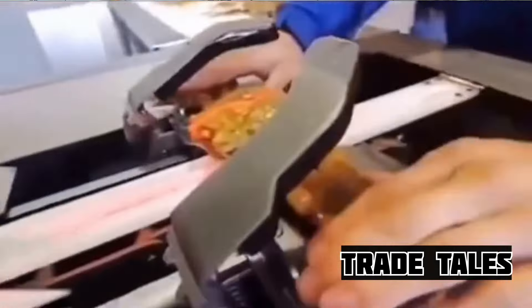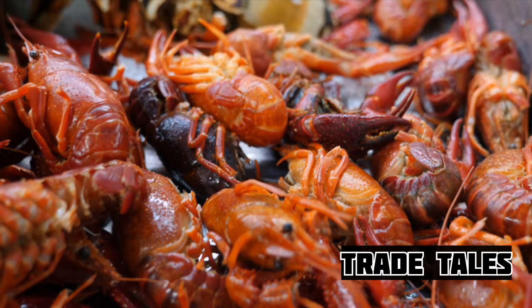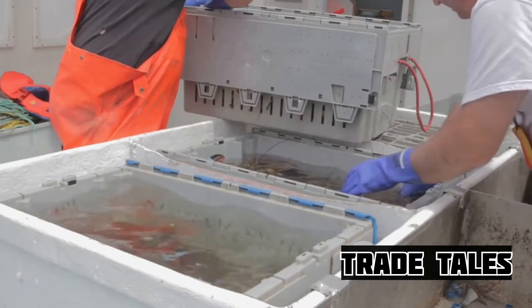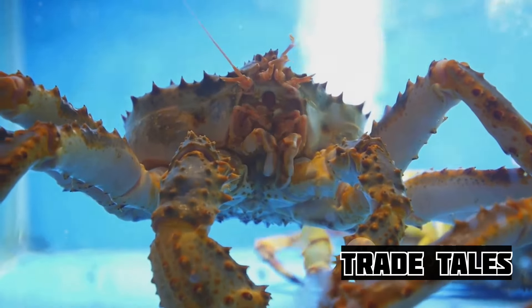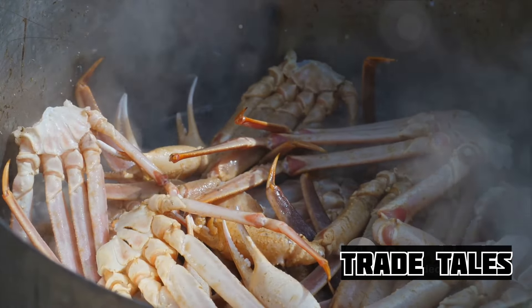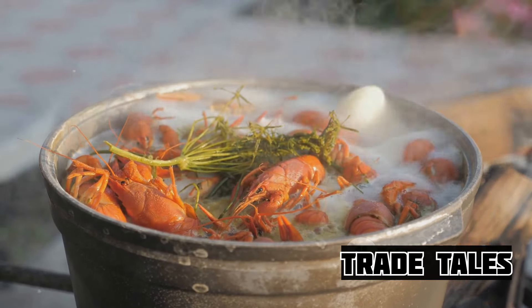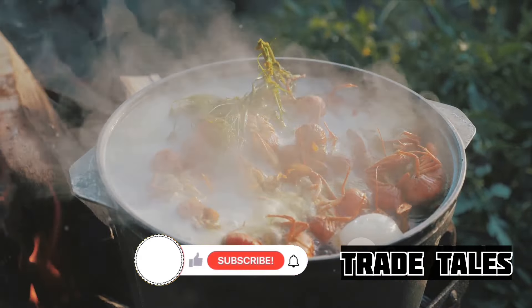Welcome to the bustling heart of the crab industry: the processing factory. Here, the Alaskan king crab undergoes a transformation from a creature of the deep to a culinary delight. The journey begins with a thorough cleaning — each crab is meticulously cleaned to remove any traces of the sea that don't belong in the kitchen. This isn't a simple rinse and repeat; it's an intricate dance, a combination of precision and care that ensures every crab is spotless. Once cleaned, it's time for the boiling — the crabs are gently lowered into large steaming vats where they're cooked to perfection, with a careful balance of heat and time to ensure the crab meat retains its unique succulent flavor.